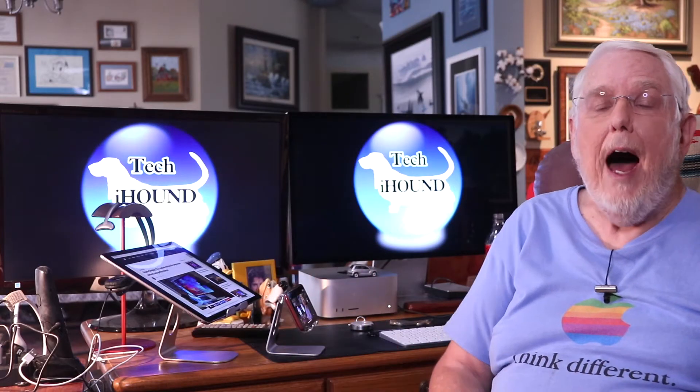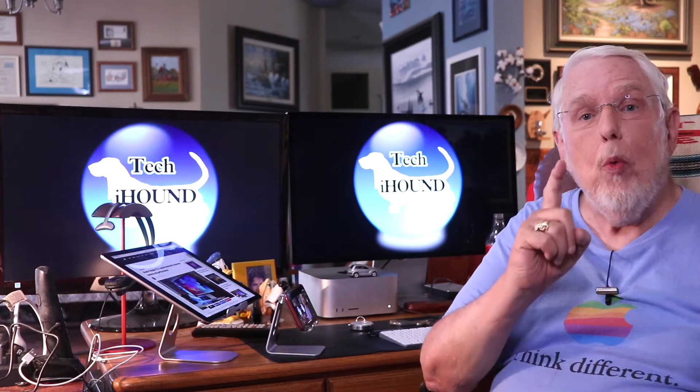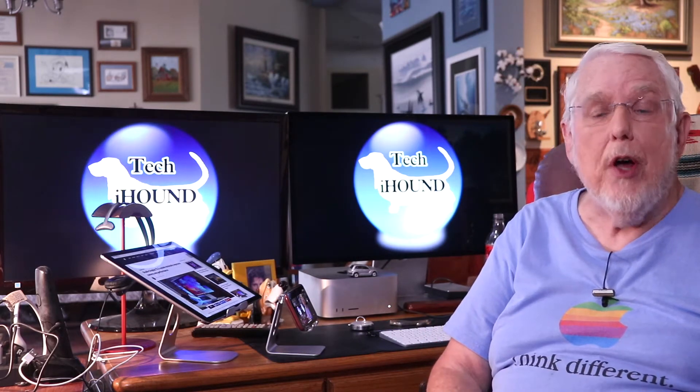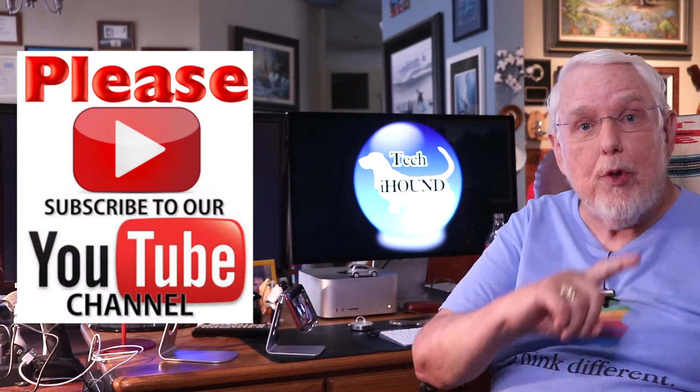Welcome to the Tech Eye Hound. I'm Don. If you want the latest Apple news plus tips, tricks, and tutorials on Apple products, please subscribe to the channel and ring that notification bell.